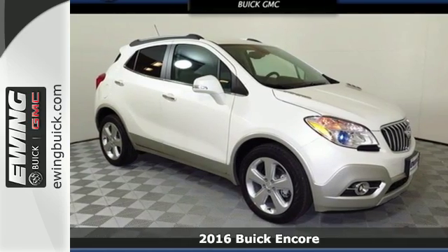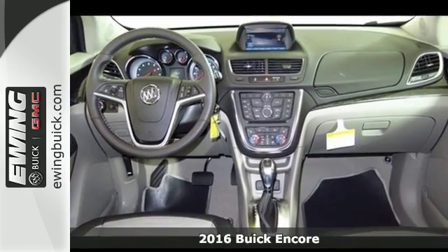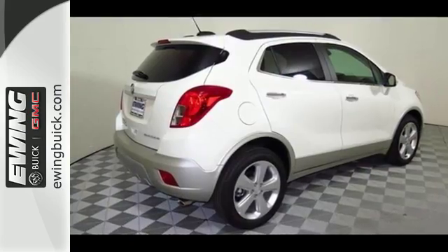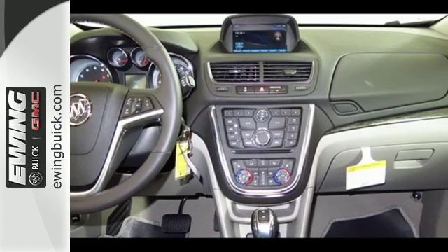Here's a 2016 Buick Encore. This perfectly sized Encore is ideal for getting around town and into tight parking spaces easily. Yet with its versatile cargo space and adjustable seating configurations, it's a great crossover that can keep up with your every move.